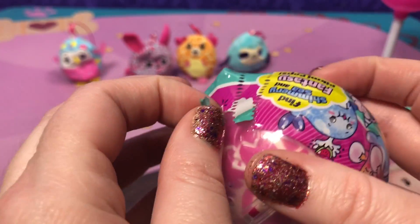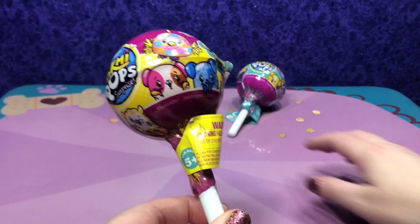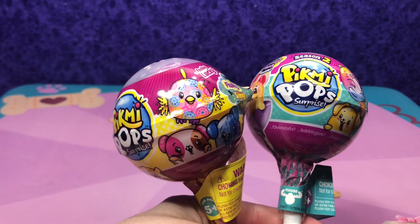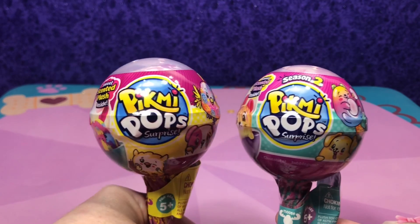This is going to be so fun! Welcome back to Surprise Eggs and Tone Fun. It's Mommy and Mia. We are going to do two Pikmi Pops openings today — one is Series 1 and one is Series 2. We're going to do a Season 1 versus Season 2 and let's see if there's any difference.